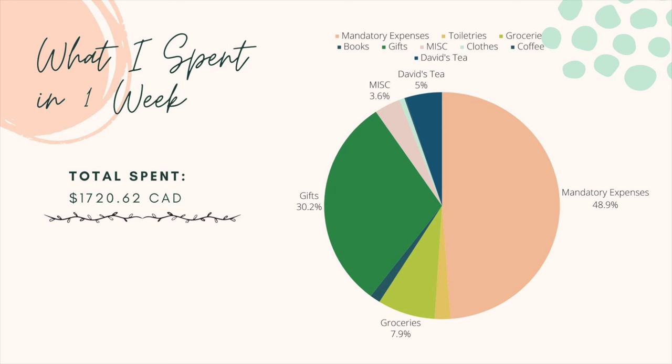After mandatory expenses and gifts, groceries were my next biggest expense — and groceries are very expensive here in Canada. This week was a bit higher than usual because I had to restock avocado oil and yogurt. Overall it was a more expensive week than typical, but it gives a good picture of how I stick to my budget while still treating myself occasionally. Thanks so much for watching — let me know in the comments if you want more finance videos, give this a thumbs up, and I'll see you next time!